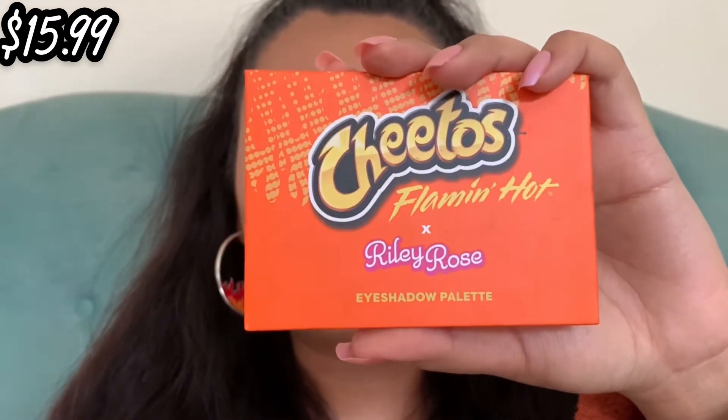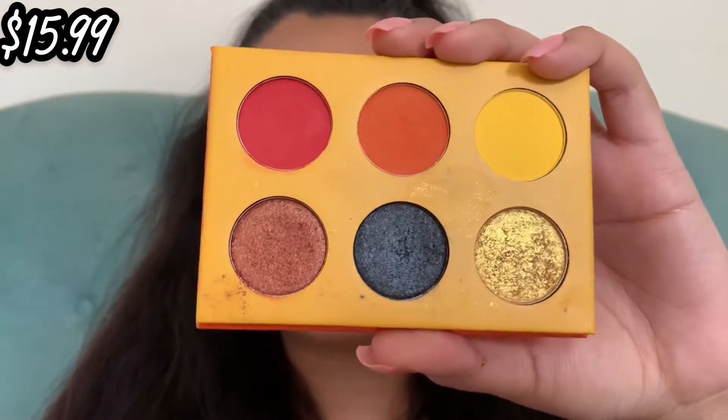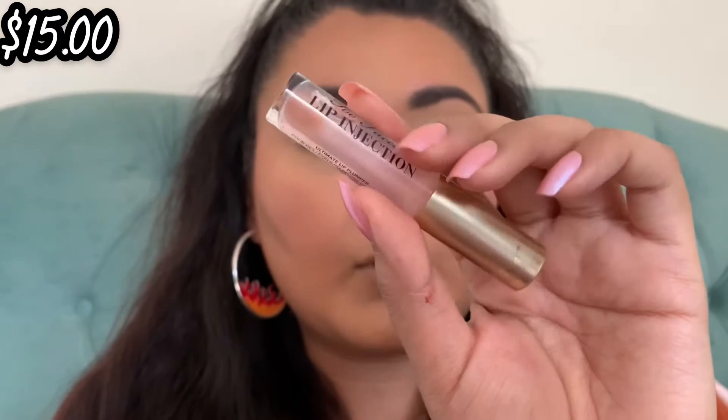Now let's talk about the Cheetos x Riley Rose palette — it retails for $15.99 and I don't think it's available on the website anymore. It comes with a mirror and these shades, and we're going to use the regular hot cheeto shades to try to create a cheeto look. Before we do that, I'm going to put on a little bit of the Too Faced Lip Injection just so our lips can be a little plump once we get to the lips.